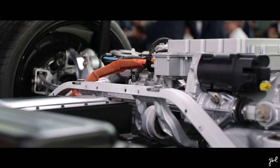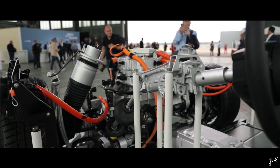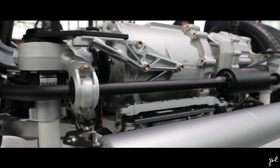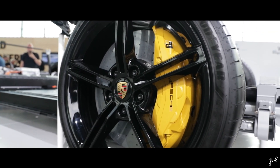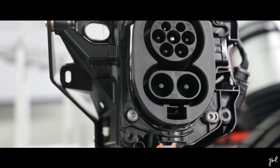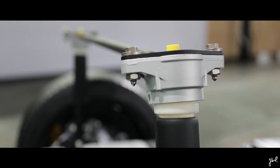The 4G chassis was introduced with the Panamera and was the starting point for the new Taycan chassis. With the same mechatronic system it still needed a lot of modification, and the chassis of the Taycan should be considered as a brand new chassis with shared components. To combine the driving behavior without influence from the drivetrain — with an engine in the front and the rear axle — was not possible. Therefore Porsche decided to hand over control of the drivetrain into the 4G chassis control.